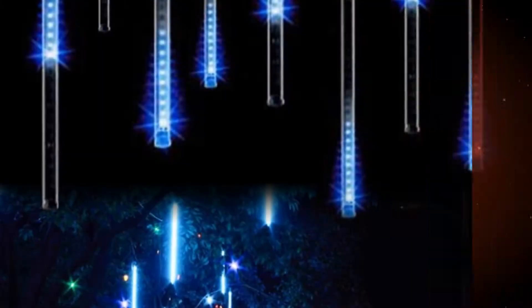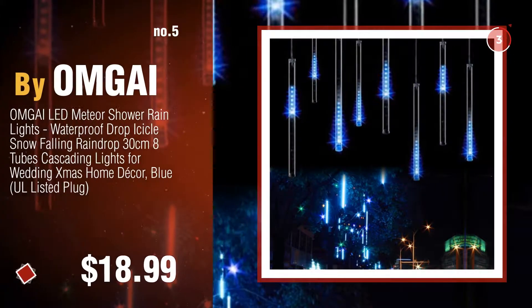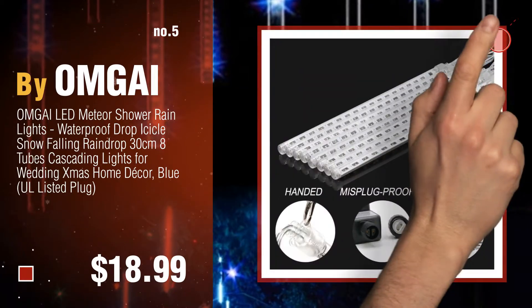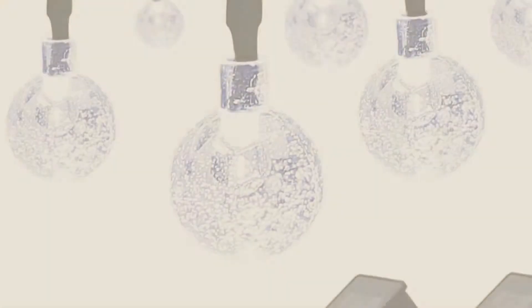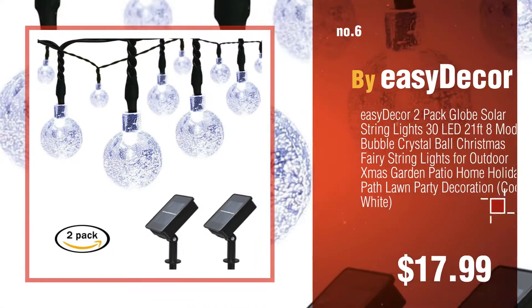Number five by OMGAI. Click the circle in the corner to find more amazing products and gift ideas. Number six by Easy Day.